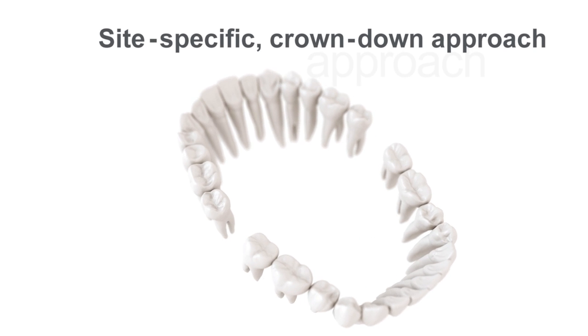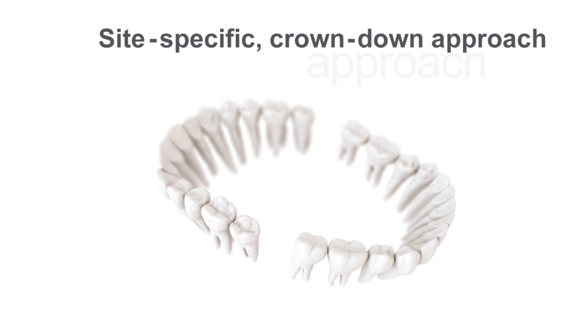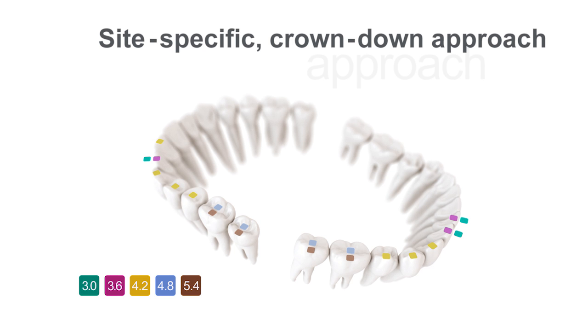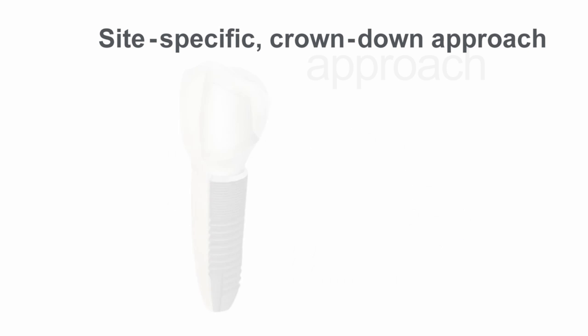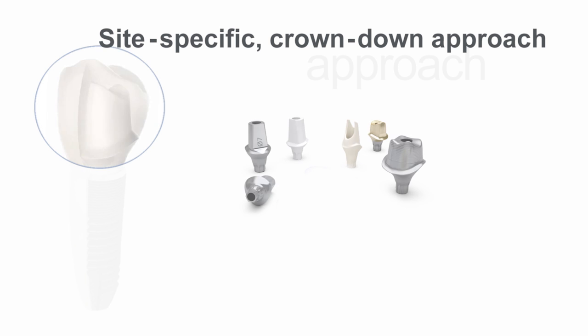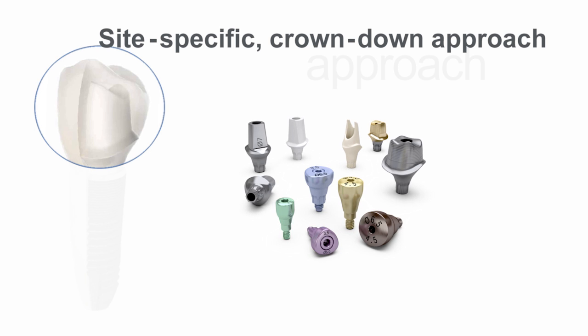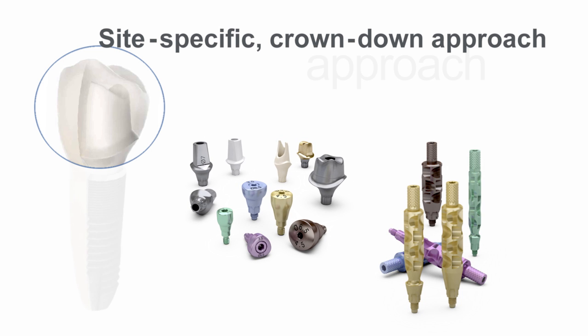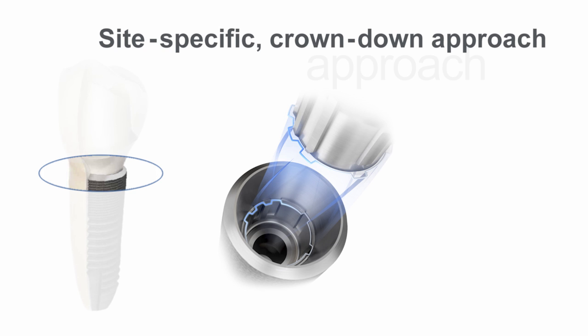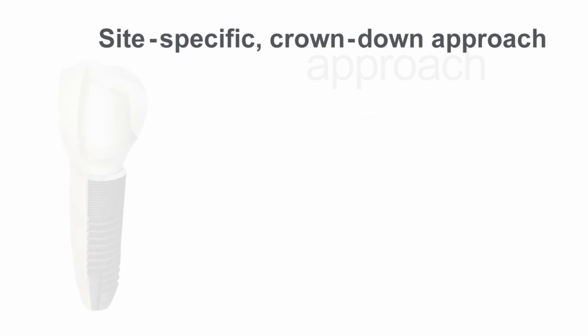The design philosophy of the new Astratech implant system EV is based on natural dentition and utilizes a site-specific crown-down approach. To support the crown-down approach, the Astratech implant system EV includes site-specific restorative components including round and triangular options designed for optimized soft tissue management, a unique interface with a one-position only placement of Atlantis patient-specific CAD CAM abutments, and a versatile range of